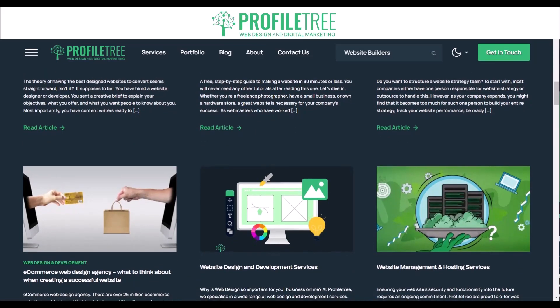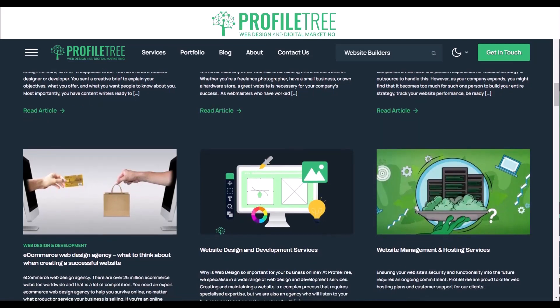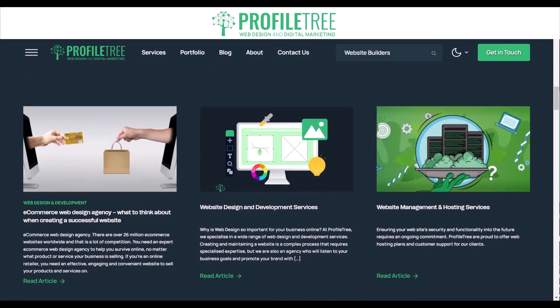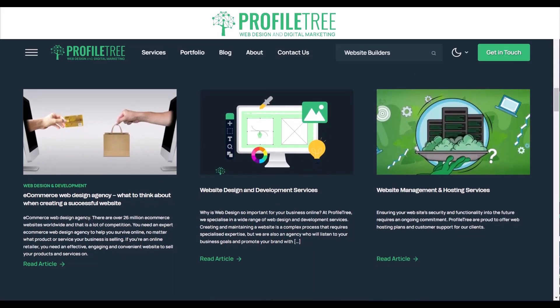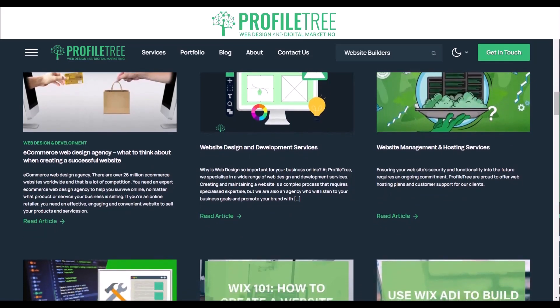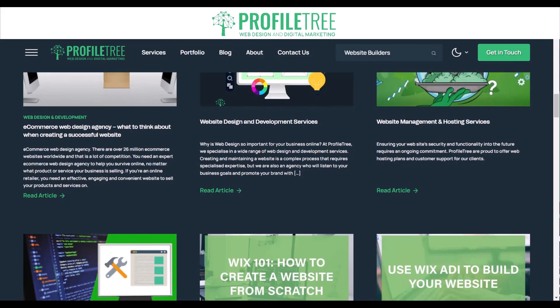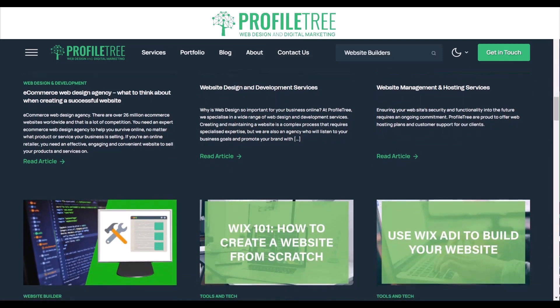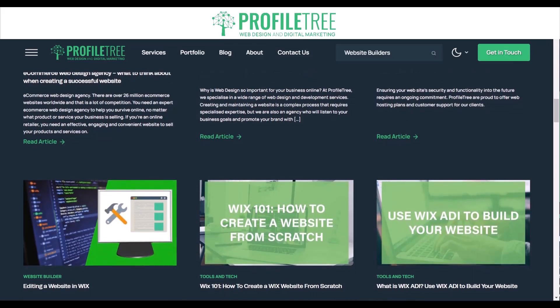A CMS allows users to create, edit, and publish digital content such as web pages, blog posts, and images through a graphical interface. Both website builders and CMS enable non-technical users to create and manage digital content, but they differ in their approach and functionality. Website builders are typically designed to simplify the website creation process and offer a more user-friendly experience.